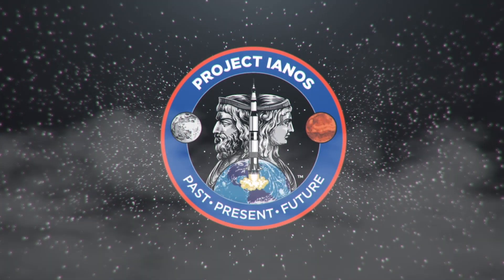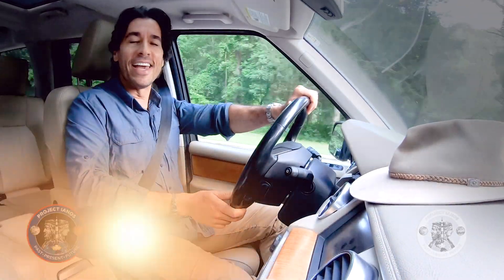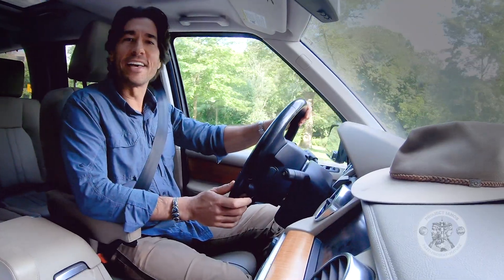Project Llanos, you are go for launch. Hey, Josh Bernstein here. Have you ever wondered about spacesuits? Third grader Max has: what materials are in a spacesuit? Excellent question, Max.